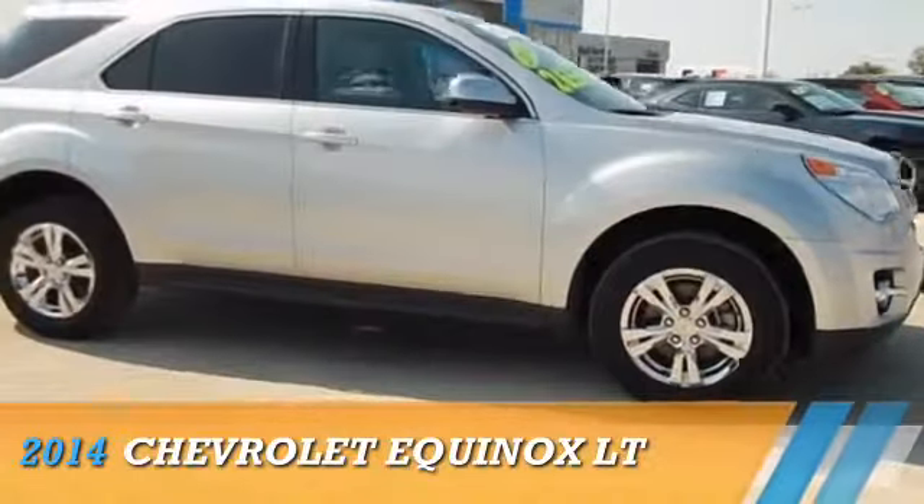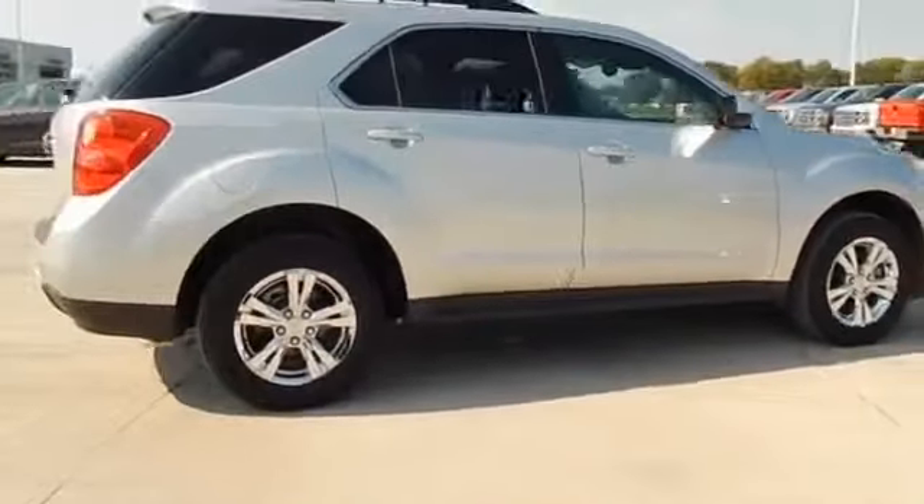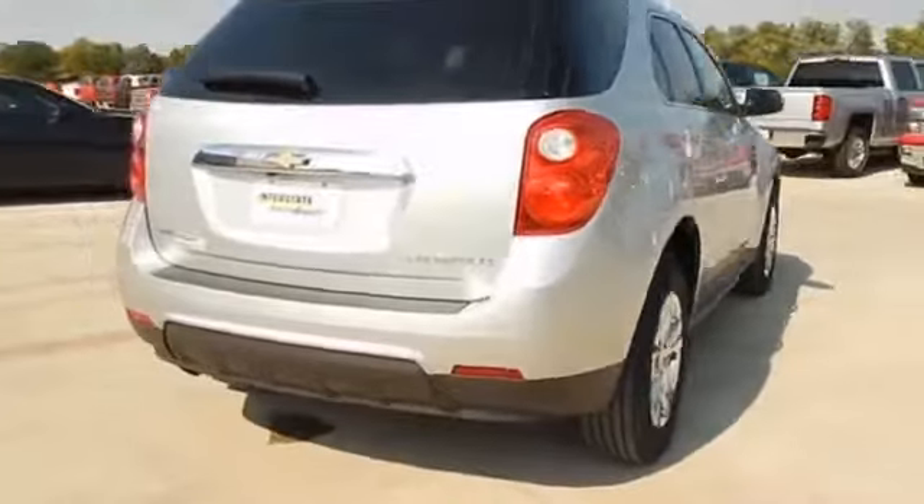Presenting the 2014 Chevrolet Equinox, powered by all-wheel drive, a 2.4-liter four-cylinder engine, and a six-speed automatic transmission.